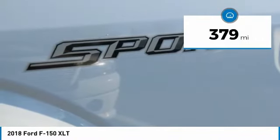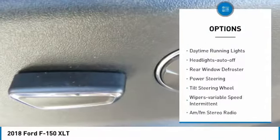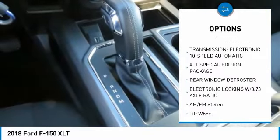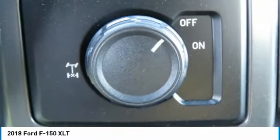This vehicle has less than 400 miles. Here are some of this vehicle's great options: traction control, daytime running lights, headlights auto off, rear window defroster, power steering, tilt steering wheel, variable speed intermittent wipers, and AM FM stereo radio.